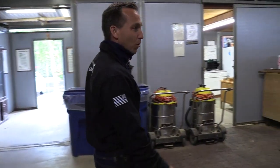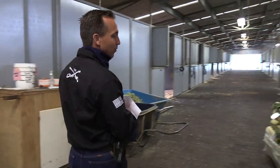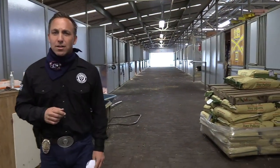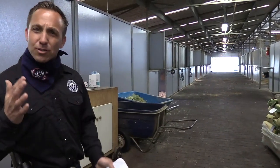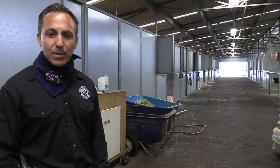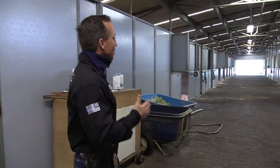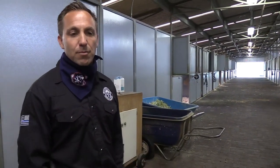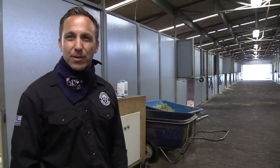Right now we have 24 horses in our barn. They're all quarter horses, they're all geldings, and they range in age from about 5 to the young 20s. When they start hitting their 20s, we start using them a lot less to preserve their backs, or if they have some type of medical problems, we slowly start retiring them in their 20s.